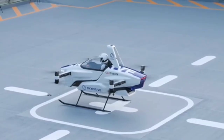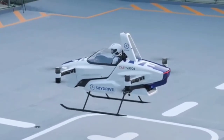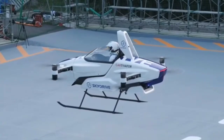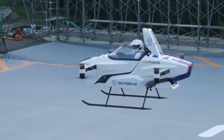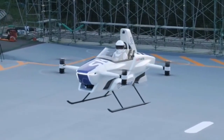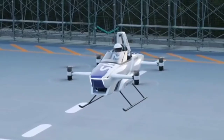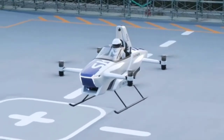SkyDrive SD03 is a compact two-seater flying car prototype developed by Japanese company SkyDrive Inc. It completed its first public manned flight in August 2020. Powered by eight rotors, the SD03 is designed for vertical takeoff and landing, eliminating the need for a runway. It is the world's smallest electric vertical takeoff and landing vehicle, with a footprint roughly the size of two parked cars. The company aims to make the SD03 a commercially viable mode of transportation for urban environments.